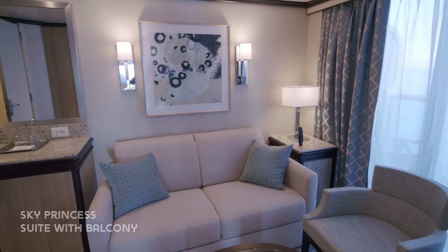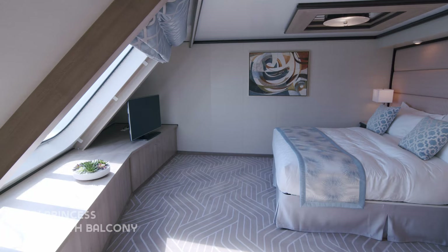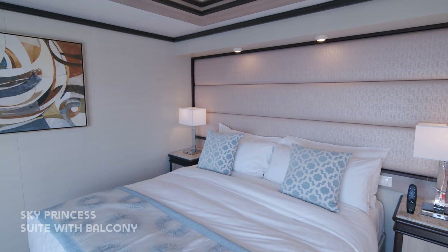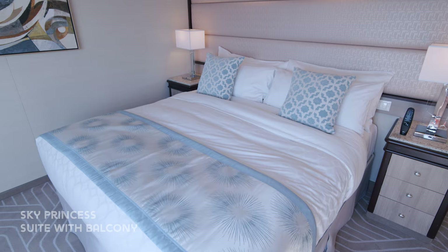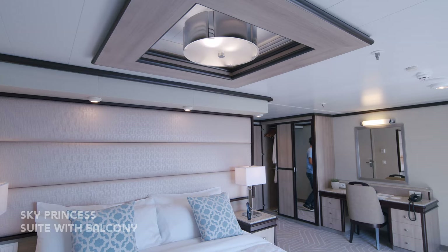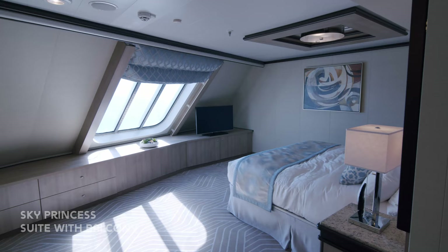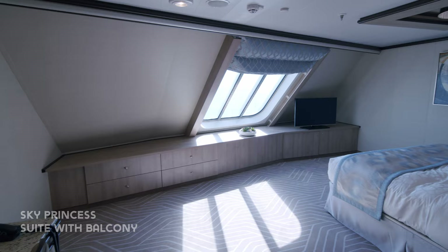The living area leads to the balcony which features premium furnishings. This suite includes a forward-facing bedroom with the Princess luxury bed facing the large window. Suite guests also receive complimentary mini bar setup once during their cruise, plus free bottled water daily, plus access to the Lotus Spa thermal suite, complimentary laundry and dinner in a speciality restaurant on embarkation day.